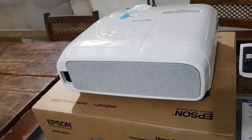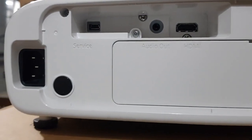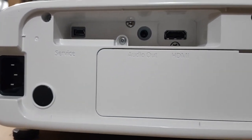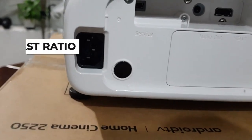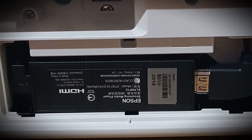The Epson Home Cinema 2250 HD is the best Epson projector under $1,000. Compared to the 2250's little brother, the 2200, the 2250 has a better contrast ratio, zoom capabilities, and a much higher contrast ratio for excellent color brightness, deep blacks, and whites.